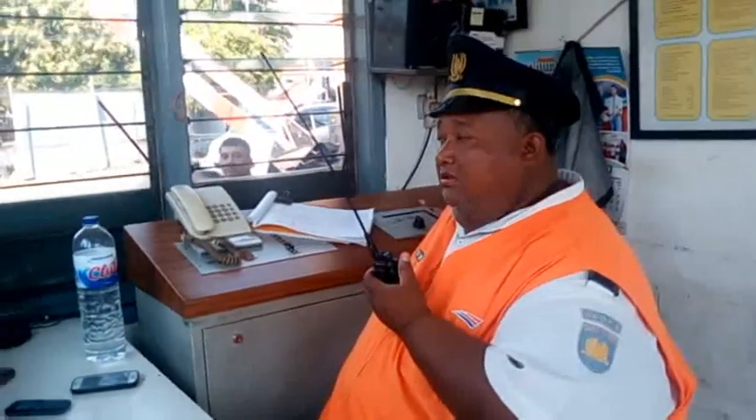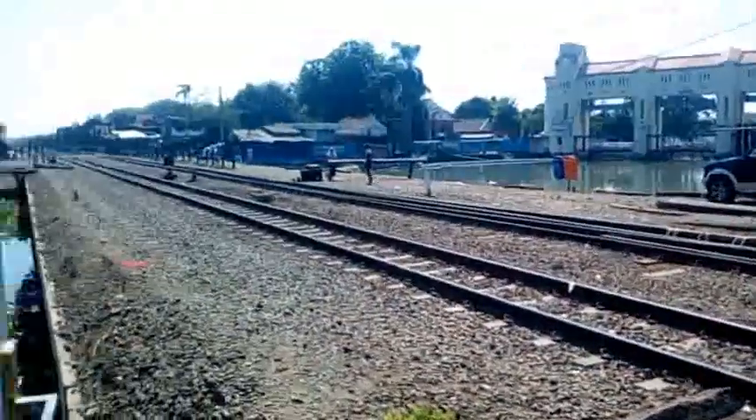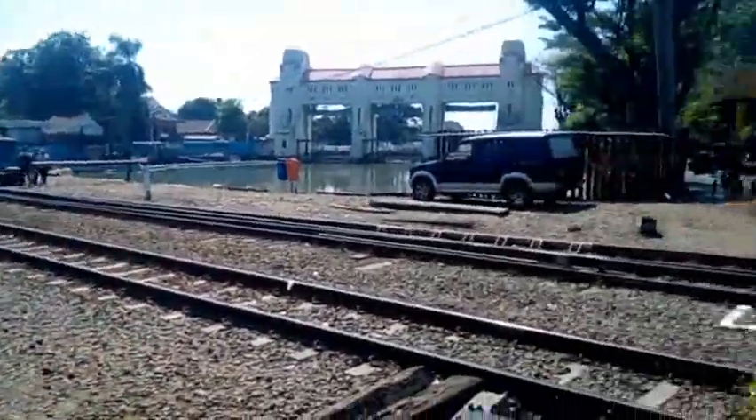If the guard has been informed that the train will pass, it's time to secure. The guard prepares to close the crossing and secure the train journey. The guard also gives a sign to the machine that the train has safely passed.